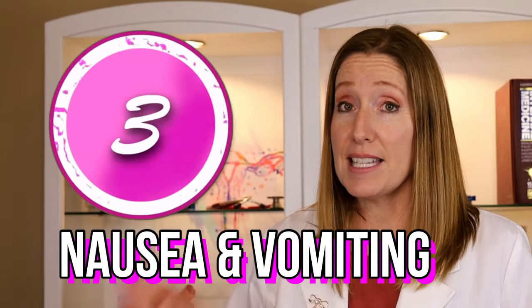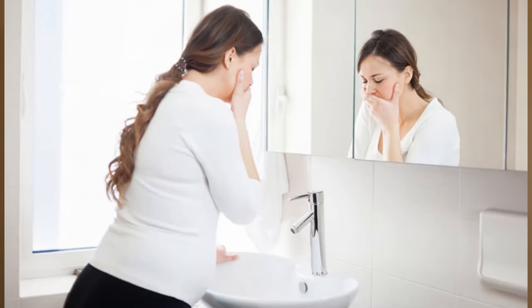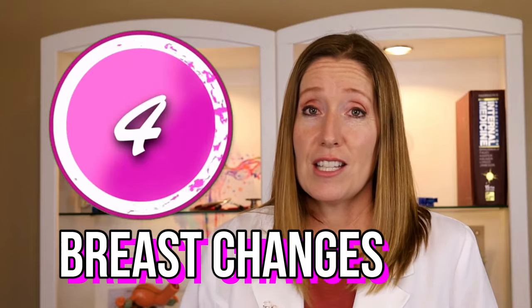Number three is nausea and vomiting — we call this morning sickness, which is a totally inaccurate name because morning sickness can be an all-day and all-night thing. Some women just have nausea and some women have both nausea and vomiting. I did a video all about how to help with morning sickness, so I'll put a link for that.